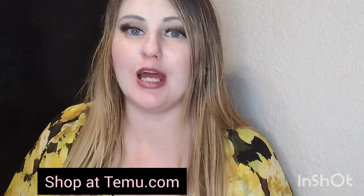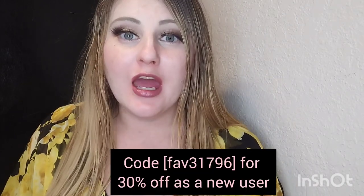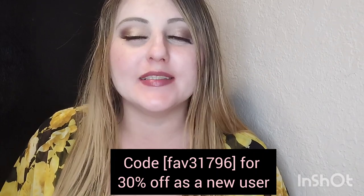Hello, welcome back to my channel. We are going to do a Temu haul in this video. We have one of our biggest Temu hauls yet — about $78 worth of items. A lot of these items have been in my cart for a while and I finally pulled the trigger. If you're interested in anything, I will leave all the links in the description and show you the prices with each item. You can use my code FAV31796 and get 30% off your order and free shipping.